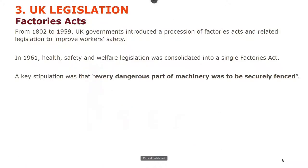I'm going to rattle through legislation as quickly as I can — it's unfortunately boring but necessary. It started with the Factories Acts when tens of thousands of people were being injured and dying in the UK. A whole series of regulations came over 150 years from 1800 to 1959. In 1961 they were consolidated into a single Factories Act, with the key requirement that every dangerous part of machinery was to be securely fenced.